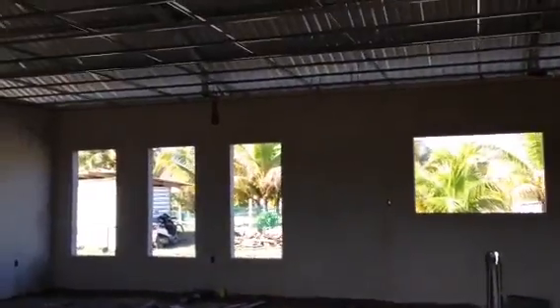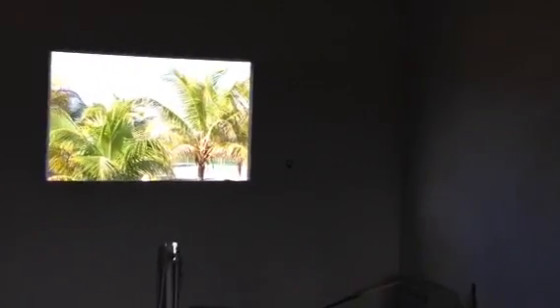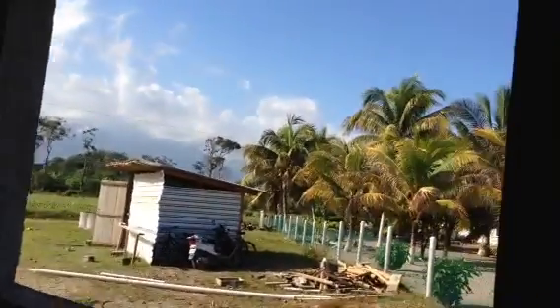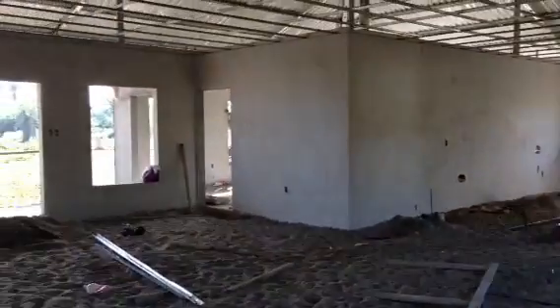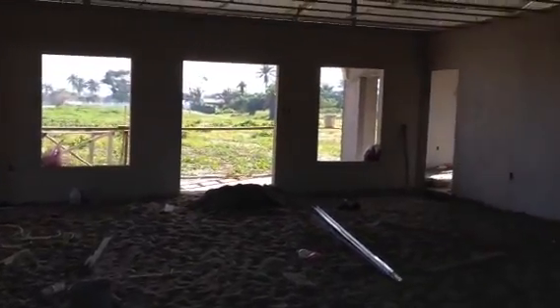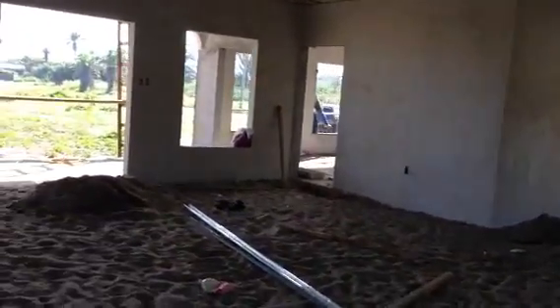Right here — just big windows, double wide. Open concept in this area, which is actually a lot bigger than it looks.